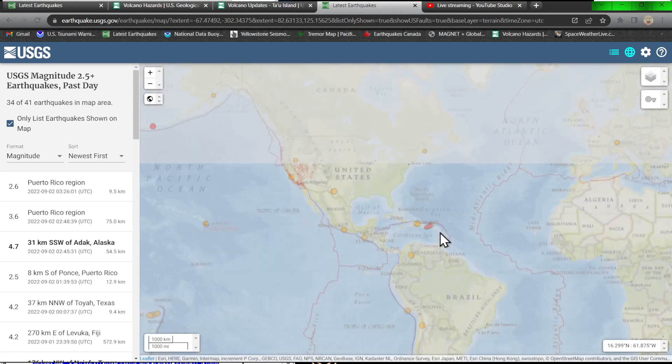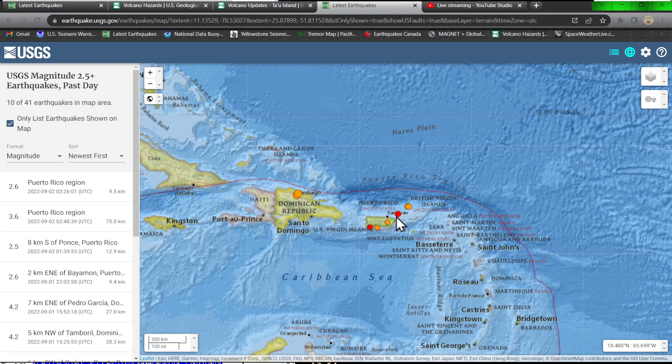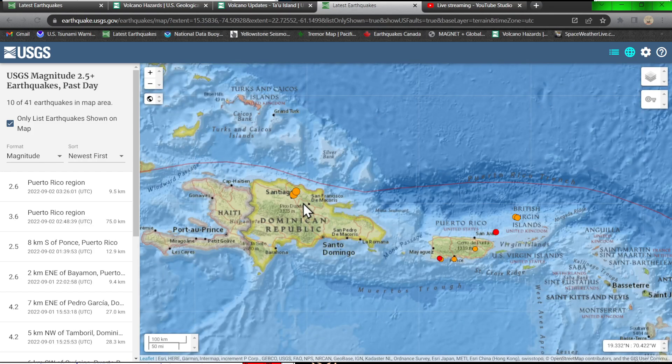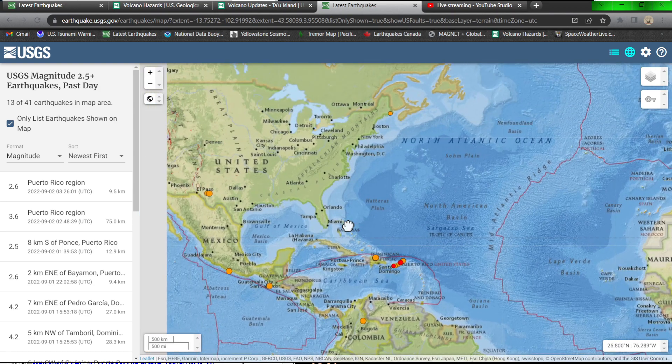The Puerto Rico Trench has some activity in a linear fashion stretching across the Puerto Rico area up to the trench — a couple of 2s and 3s. This morning we had a couple of 4s around the Santiago, Dominican Republic area, with no further activity to note in that region since then.